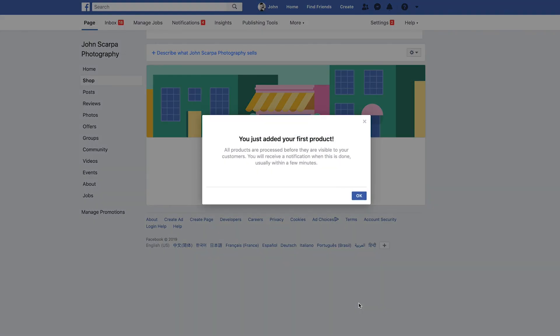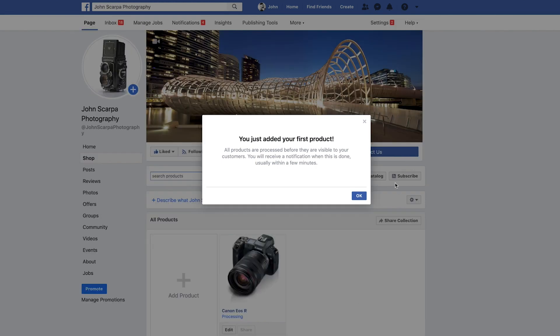Once you've done this you're almost ready to go — you'll see a notification on the screen that you've just added your product. All products are processed before they're visible to your customers and you'll receive a notification when this is done, usually within a few minutes. And that's all there is to setting up your Facebook store.